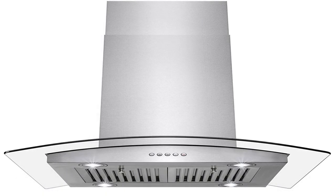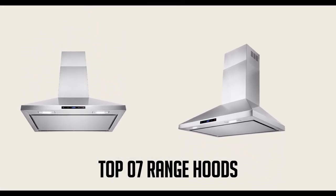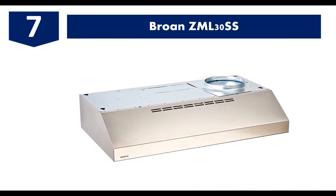Are you tired of unhealthy smoke or unpleasant odor sticking while or after cooking? Then the best update for your kitchen would be a range hood, which is able to purify the air out of your kitchen. So let's walk you through the seven best range hoods out there, starting with number seven: the Bronze EML 30 SS.